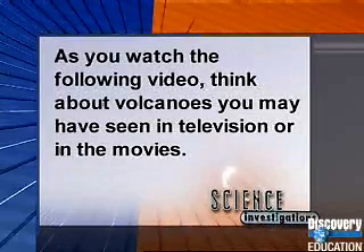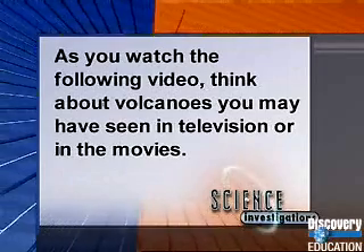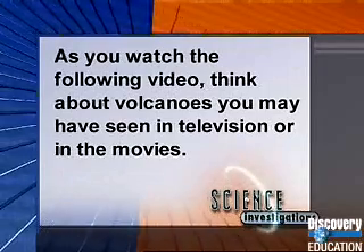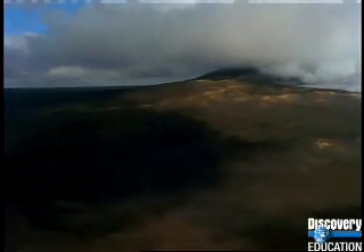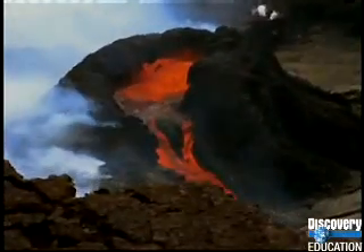As you watch the following video, think about volcanoes you may have seen on television or in the movies. Hawaii's Big Island is a tropical paradise of palm trees, sand, and sun — but it's even hotter than it looks. In the heart of this island is Kilauea, the world's most active volcano.